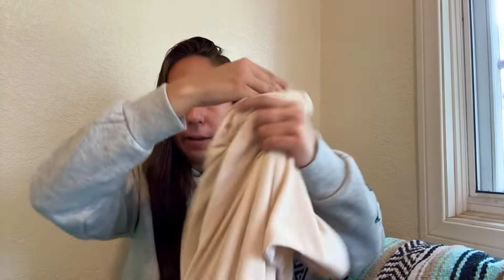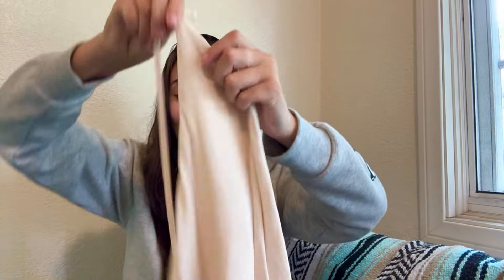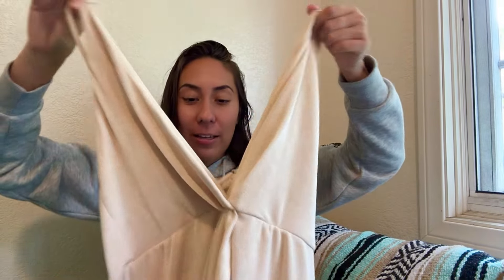Then this is a Lulu's dress in a size medium — a really nice style with a slinky fabric, a slit, and everything. One of the straps is broken, but that's an easy fix my mom can help me with, so I went ahead and threw that in.